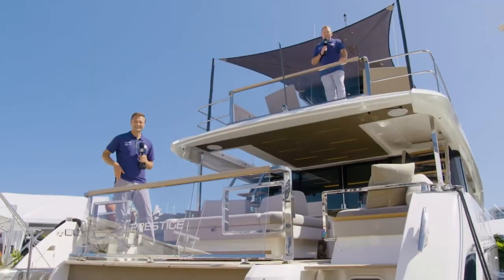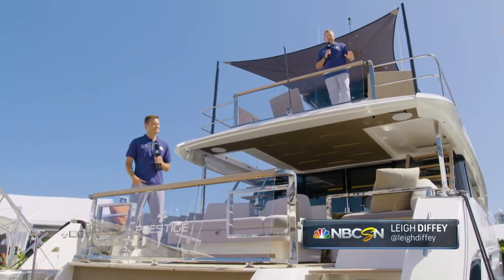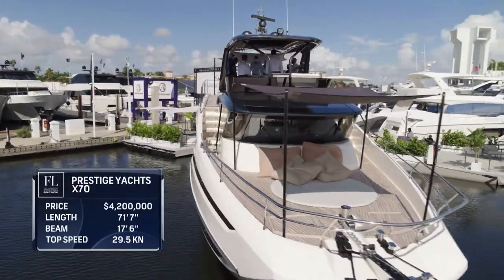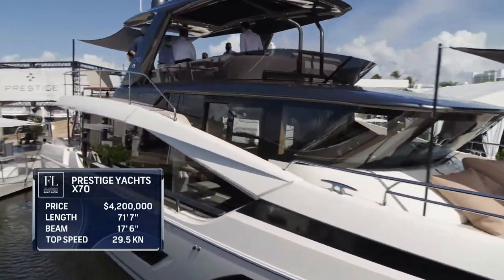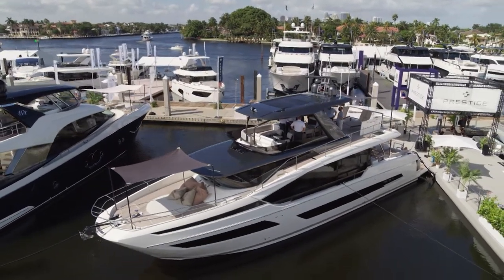Townsend and I are at French yacht maker Prestige, and boy do we have something special to show you. This is the brand new X70. This was meant to make its worldwide debut at the Cannes Boat Show, but unfortunately that was cancelled. So Prestige is very proud to display this for the first time publicly here in Fort Lauderdale.